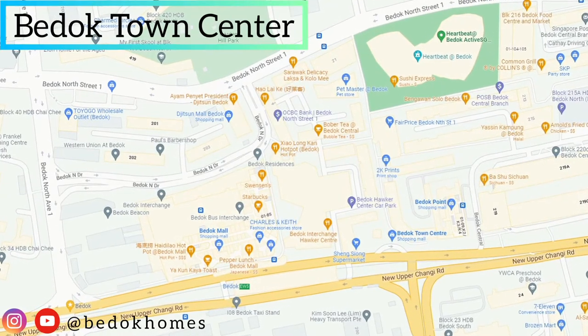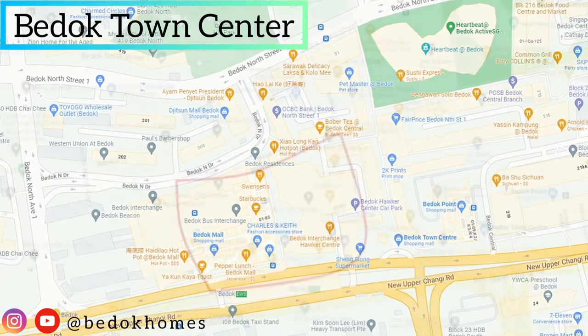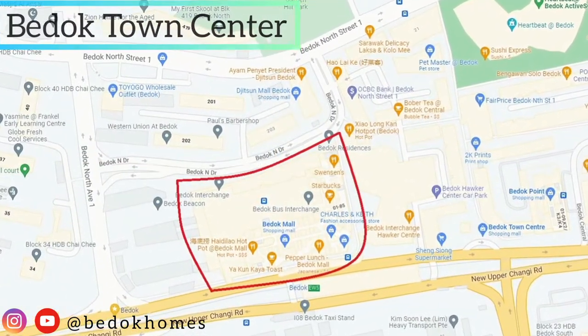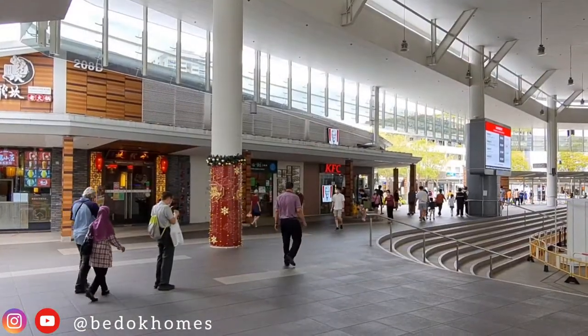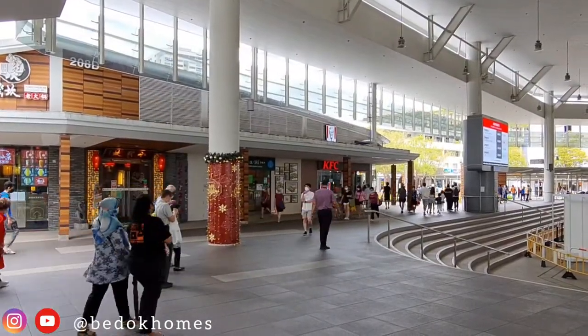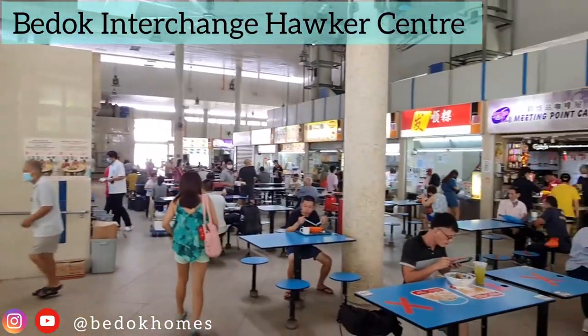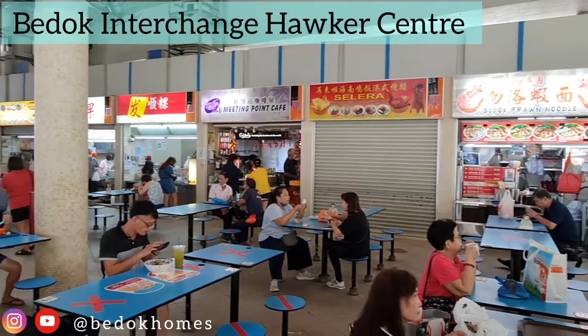The development is located within the established Bedok Estate, which is surrounded by a full range of essential amenities such as schools, library, and supermarket. The redeveloped Bedok Interchange Hawker Centre has increased dining options in the neighbourhood.